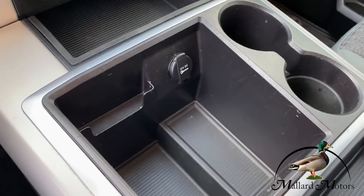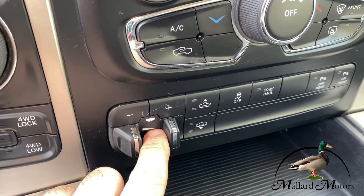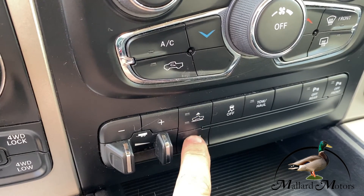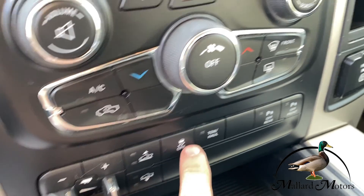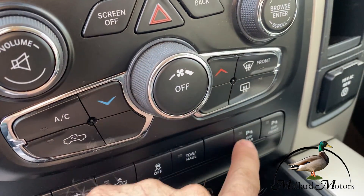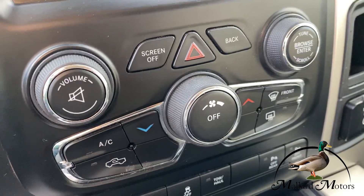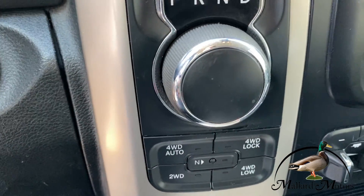There's some information there about the extended emissions warranty on the diesel, and another charging port. You've got your built-in trailer brake. This vehicle has four-corner airbag suspension, so you can raise and lower the entire vehicle via airbags. You've got your tow haul feature, traction control, parking sensors on and off, air and radio controls, and your four-wheel drive.